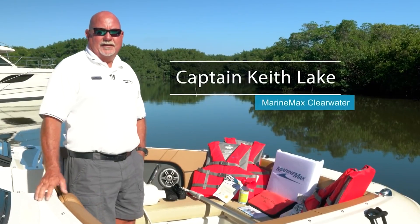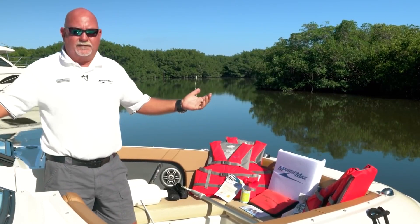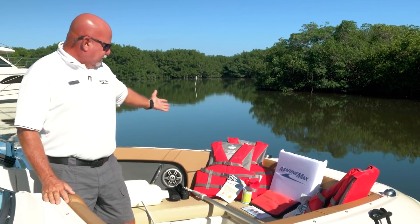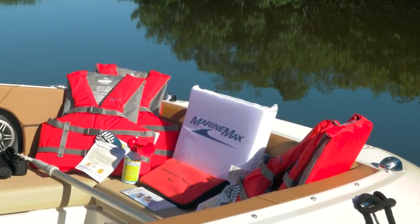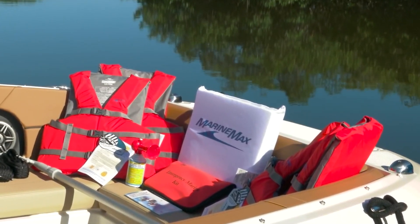Captain Keith here from MarineMax Clearwater. Today I'm aboard a C-Rate 24 Sun Deck and this boat's ready for delivery. As you can see, we've got our Go Boating Kit on here, which we provide to everybody that buys a vessel from us.